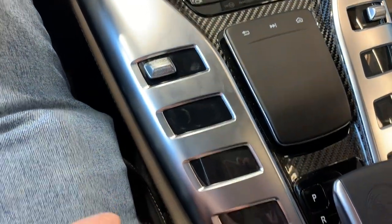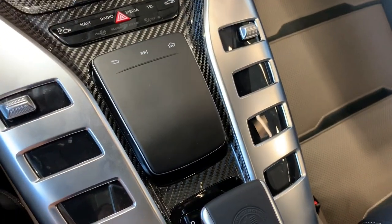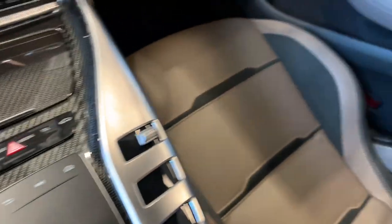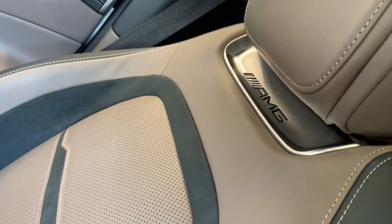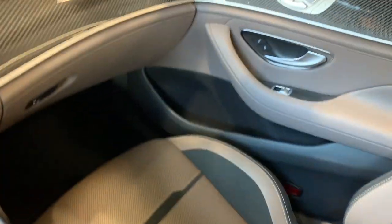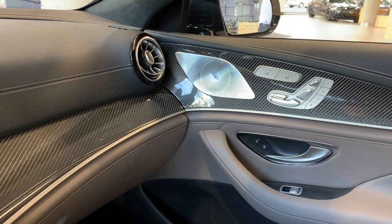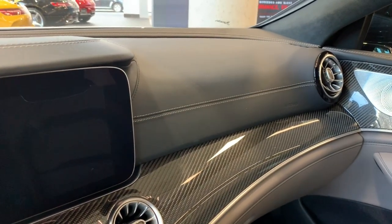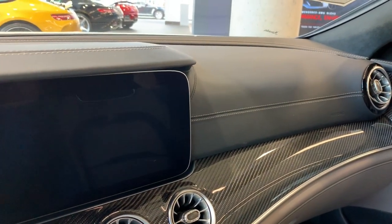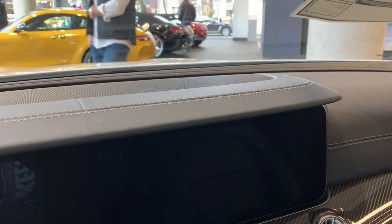All these different buttons all do something — sport mode, traction control. These AMG sport seats are the most comfortable seats I've ever sat in. The car has a Burmester sound system, kind of a gray with contrasting stitching and carbon fiber interior, two-tone with alcantara headliner and A-pillar. This car retails for around $160,000.